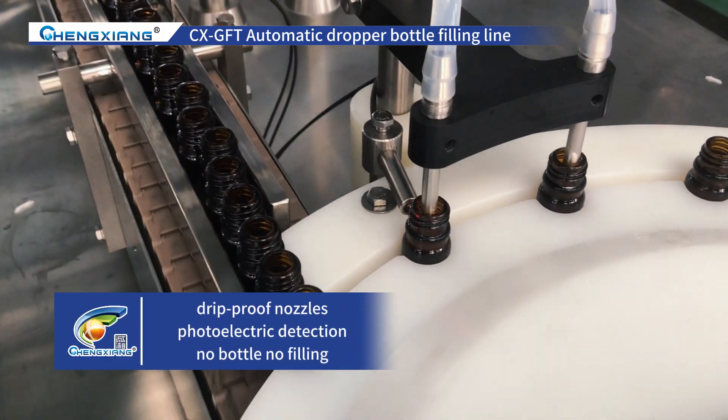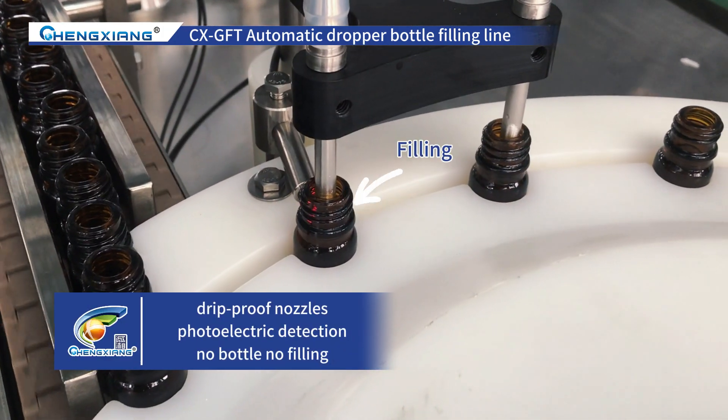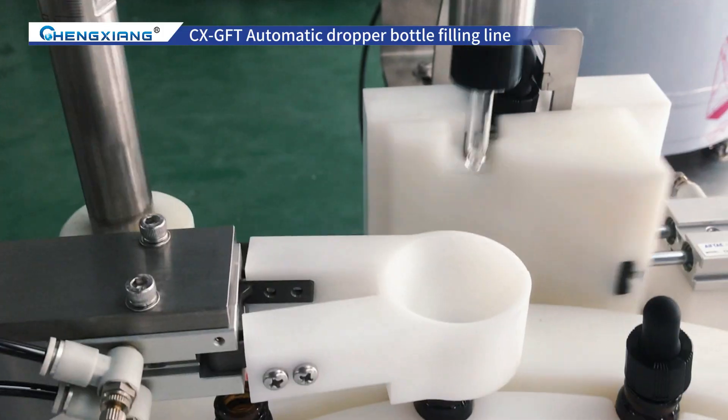This is the filling machine. The filling machine nozzles adopt a drip-proof needle design and have servo-driven control and photoelectric detection to ensure no bottle, no filling.